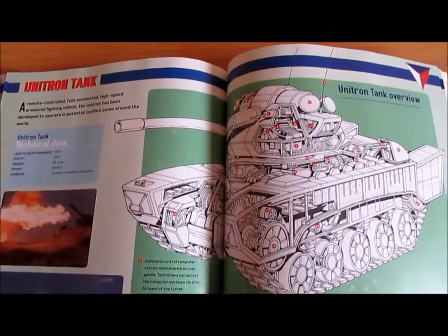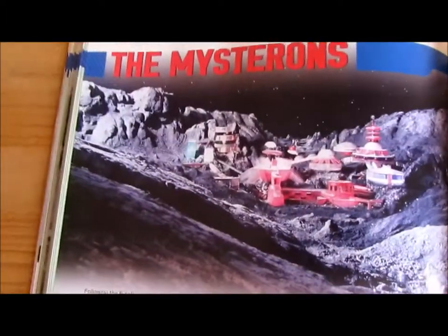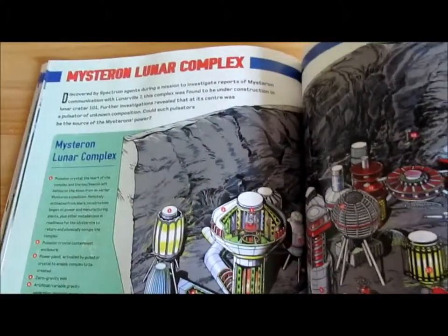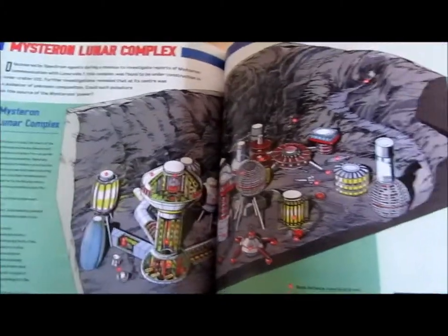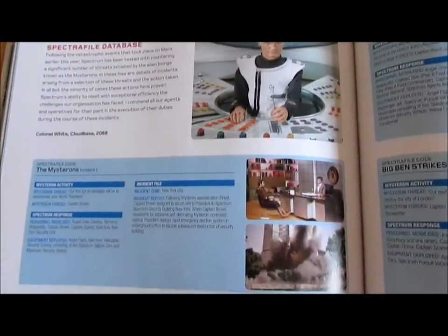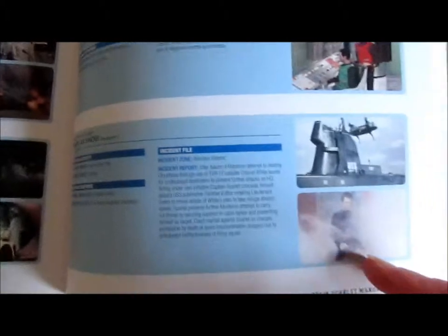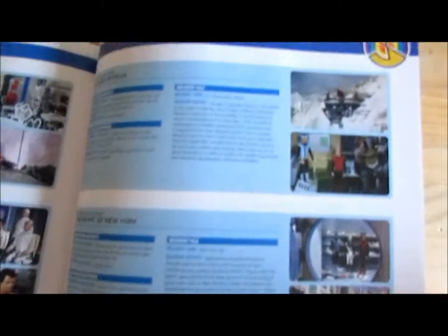That's the cross-section of the Unitron tank, as seen in Captain Scarlet episode. Here is information regarding the Mysterons themselves. Here's the cross-section of the Mysteron Lunar Complex, seen on the side of the Moon which is not visible from space. And here are the Spectrum Files — basically information regarding each episode of Captain Scarlet. That's all the episodes there. Very interesting information, very interesting reading.